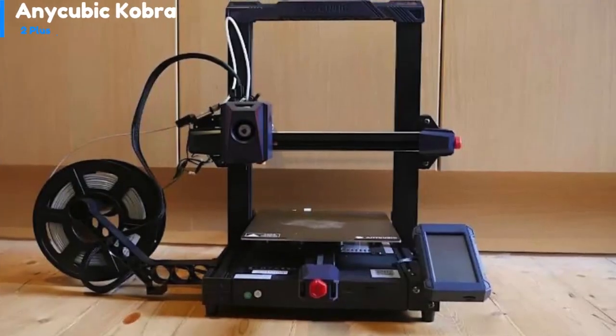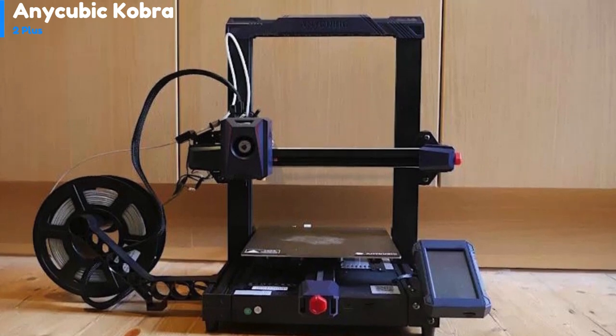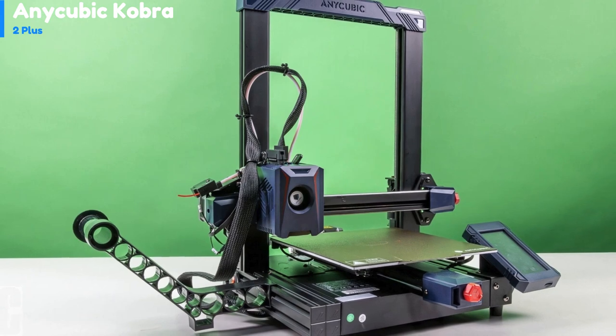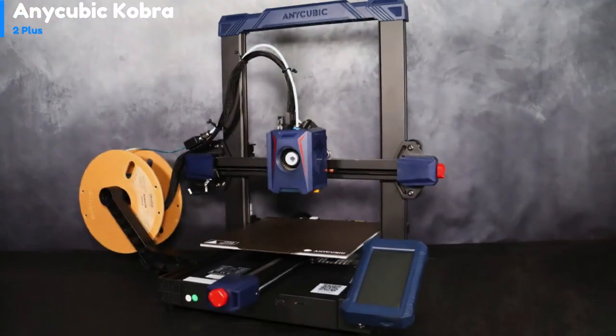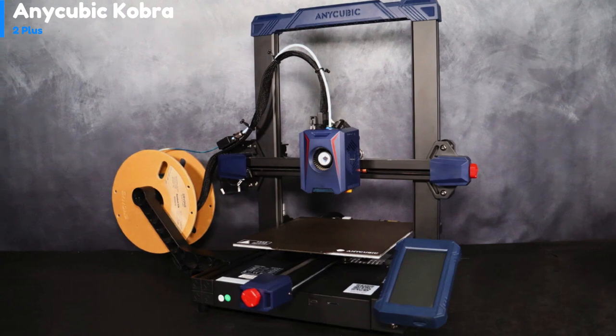Number 4: the Cobra 2 Plus printer comes with a heated bed that has a removable textured steel plate attached with magnets. After printing is done, you can easily lift off the plate and flex it to take out the model. The filament, which is not included, is placed on a reel on the left and fed through a run-out sensor and a reverse Bowden tube to the extruder, which feeds it into the hot end.